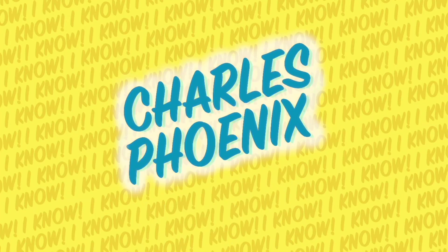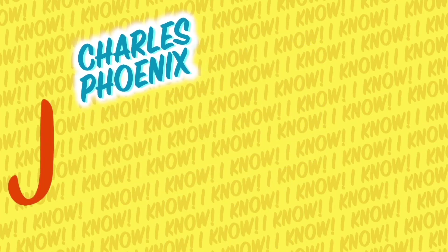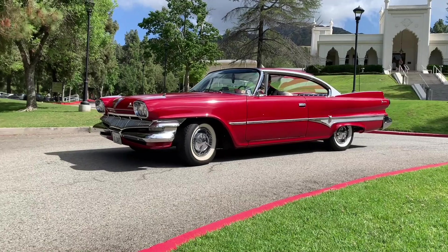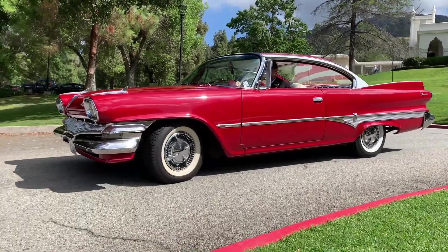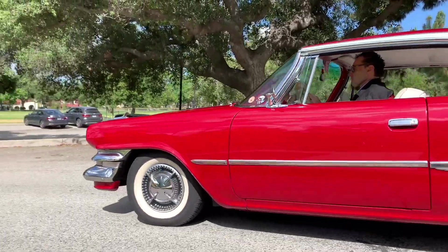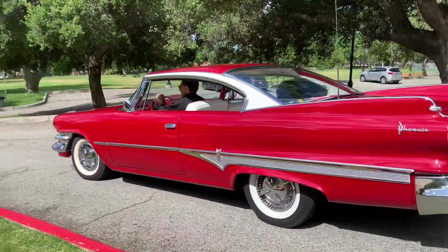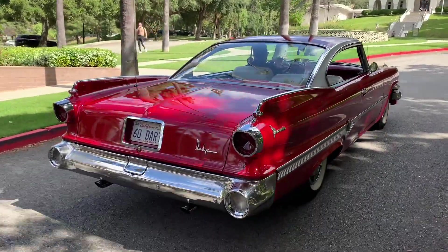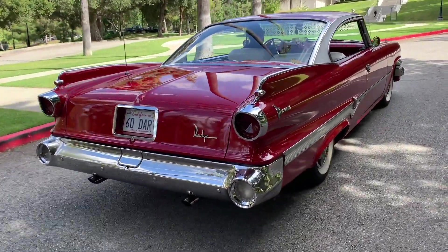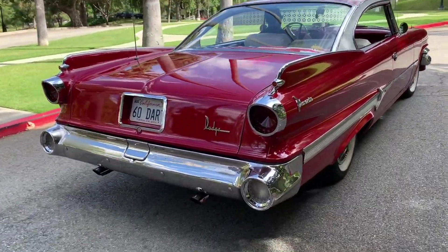Are you ready to take a ride in a 1960 Dodge Dart Phoenix? How much do we all love a space-age spellbinder? As glorious as this! In lipstick red. Look at that sky-high rear window! That sweeping side styling. That stunning little fin.